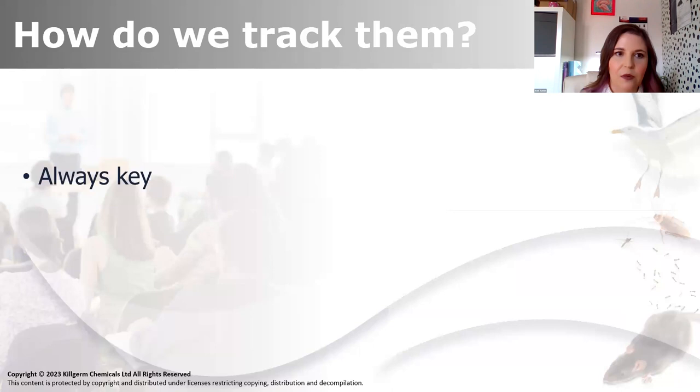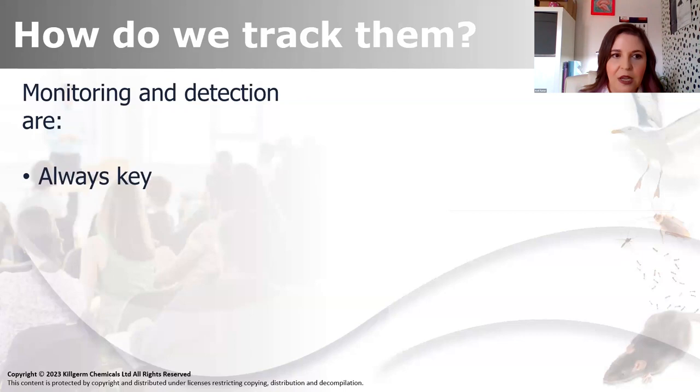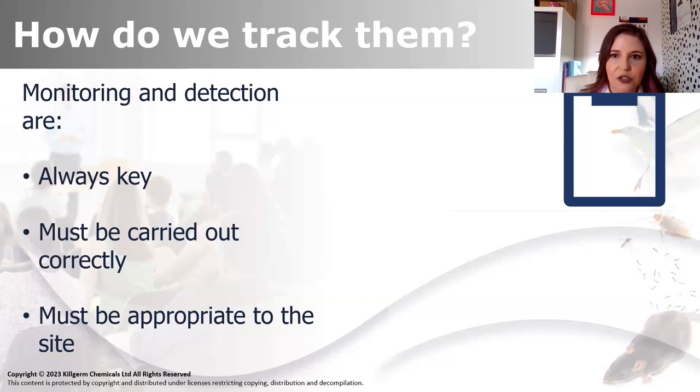I've done it in a way that ideally we look at the inspection first and track them visually first, and then we can perhaps install monitoring. That'll give us eyes there basically 24/7, in between visits. Monitoring detection is always key. It must be carried out correctly and must be appropriate to the site.